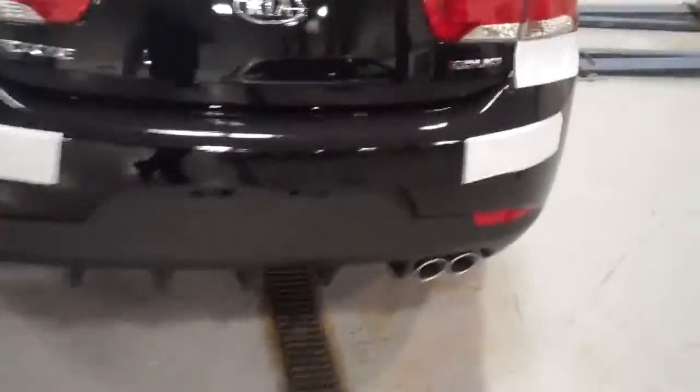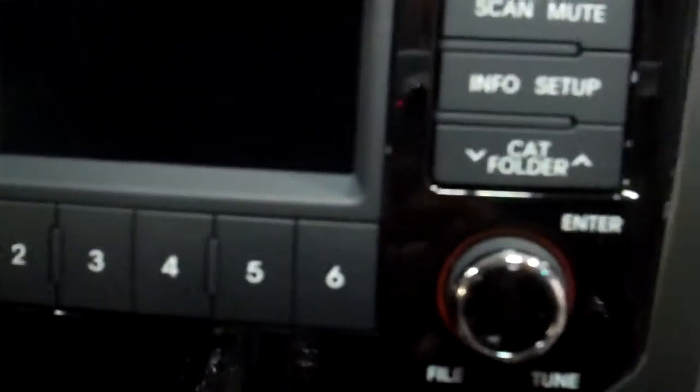But other than that, there is one other difference on the interior, and I'll show you that. The gear shift is now leather-wrapped, but all the other equipment is the same.